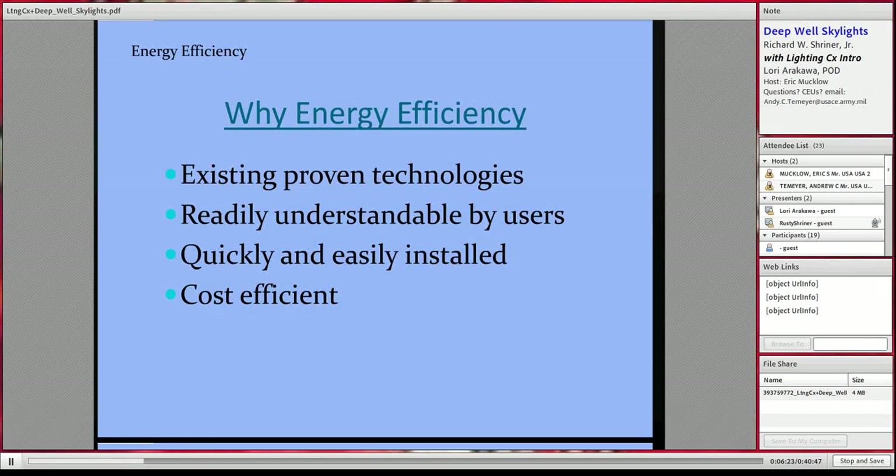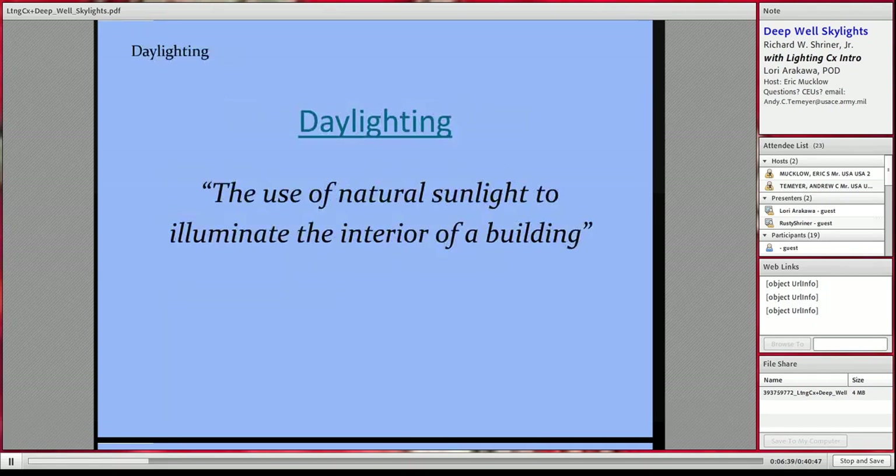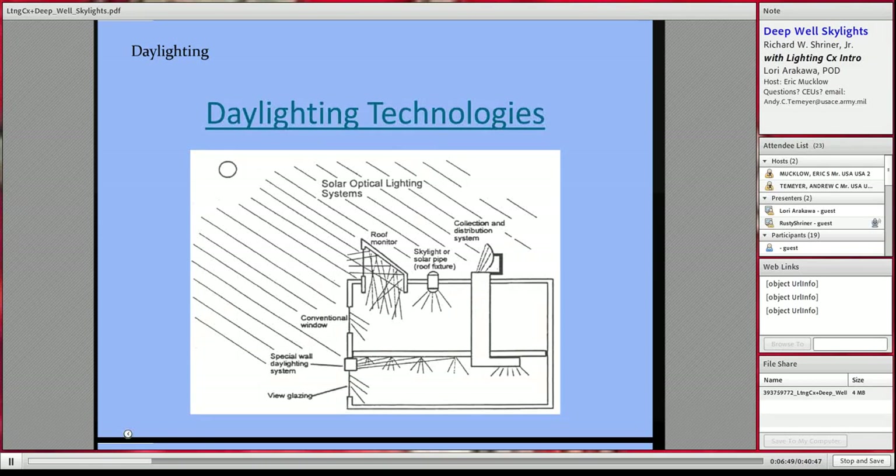Why energy efficiency? Because it uses existing proven technologies, it's readily understandable by the users, quickly and easily installed, and very cost efficient versus some of the other options to reduce energy consumption. Daylighting is simply the use of natural sunlight to illuminate the interior of a building. There are a number of different daylighting technologies out there today, and this diagram only covers a few of them.